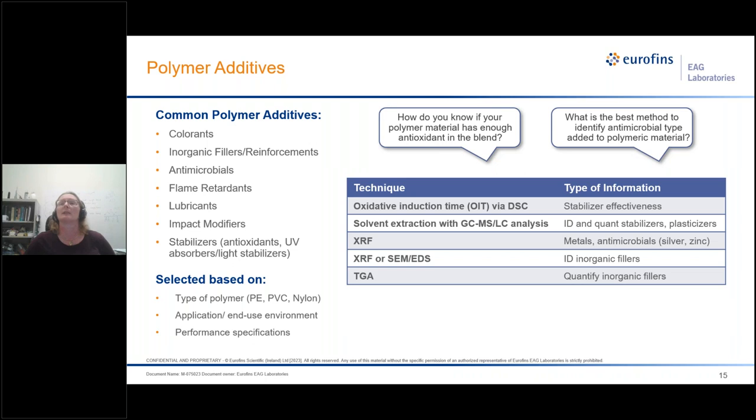What is the best method to identify antimicrobial types added to polymeric materials? The answer depends. You need to know the polymer type and application. For example, for a textile, nano-sized silver may be used as an antimicrobial, so you might use SEM-EDS, XRF, or ICP to look for those metallic components. But if you're looking for antimicrobials in a soap, those tend to be more organic materials, so you might use GC-MS or LC-MS and do a little research on what type of components to expect.